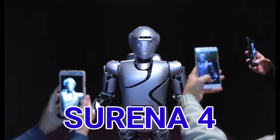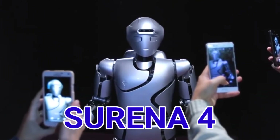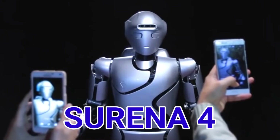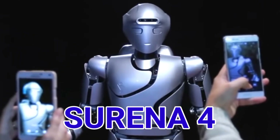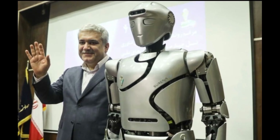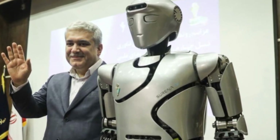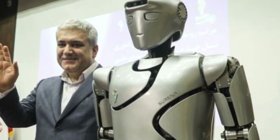Number 13. Surena 4 from the University of Tehran is a humanoid robot. It can take selfie poses and has tracking capabilities.